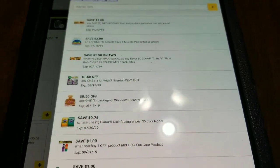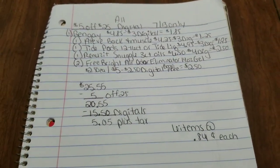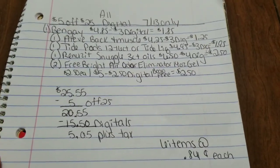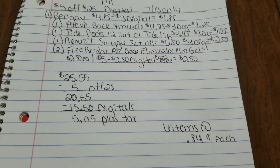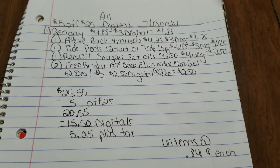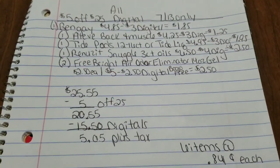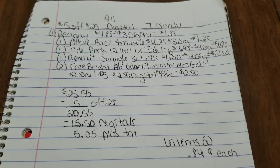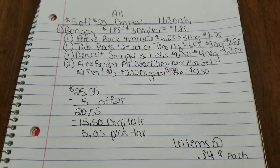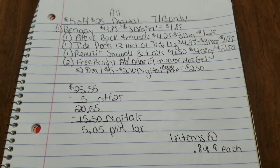Thank you guys so much for watching — hopefully I showed you a scenario you can use yourself. Let me know if you're going to be doing any $5 off $25 transactions this Saturday. Coming up I'll have my CVS video for this week's deals, and I went and did a $5 off $25 Gain deal today so look for that video. Tomorrow I also plan on doing a round two at Family Dollar. Thank you for all your love and support, welcome to everyone new to the channel, and I'll see you in the next video!